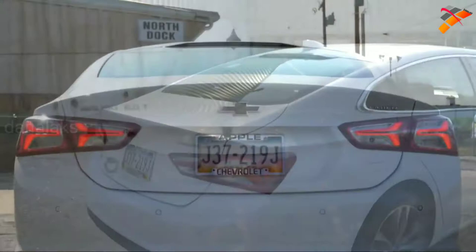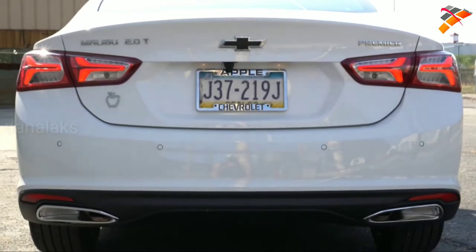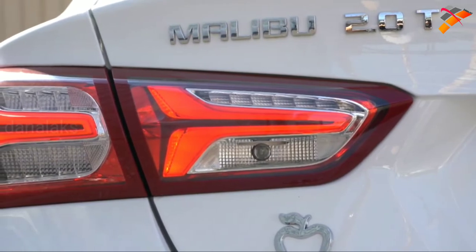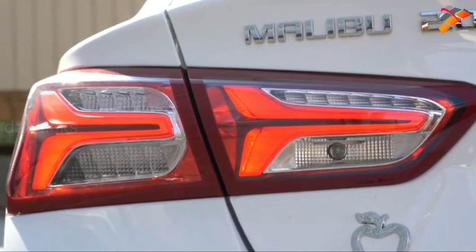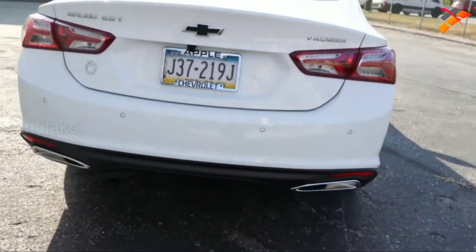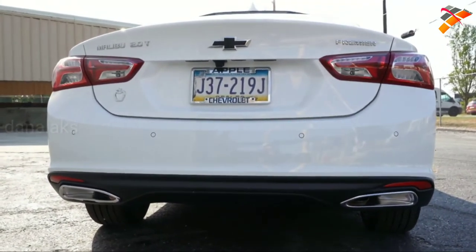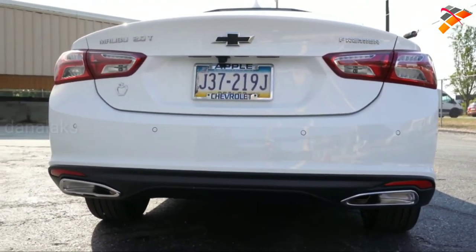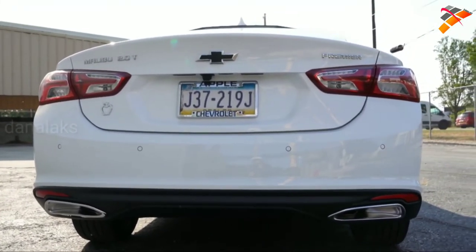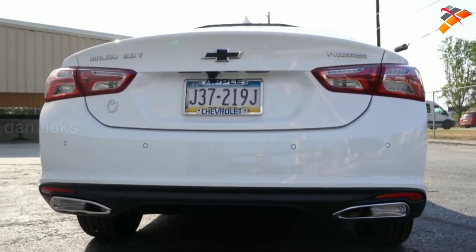At the rear you'll find a shark fin antenna on top and an integrated brake light just below it. A rear spoiler comes with the RS trim level. LED tail lights come with the LT and Premier — I really love the design on these. There's the black emblem tying in with the front, and just below it dual exhaust outlets, which I love. Those dual outlets are exclusive to the RS and Premier; the L, LS, and LT get a single exhaust.